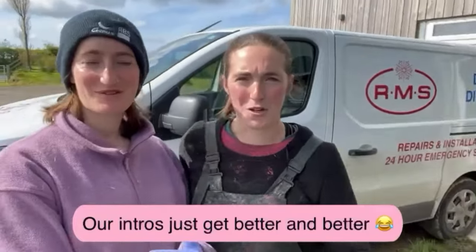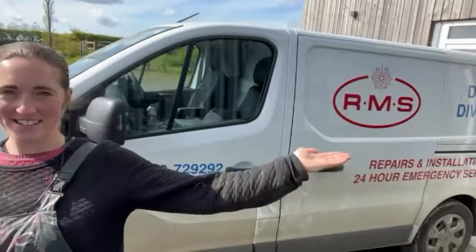Hello! Welcome to Sisters in Wally's YouTube. So we're back. I don't know if you can guess what we're doing today. RMS!